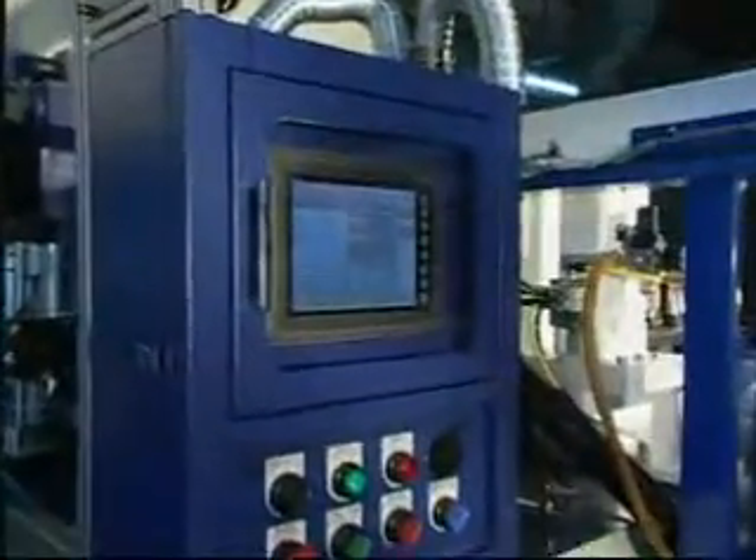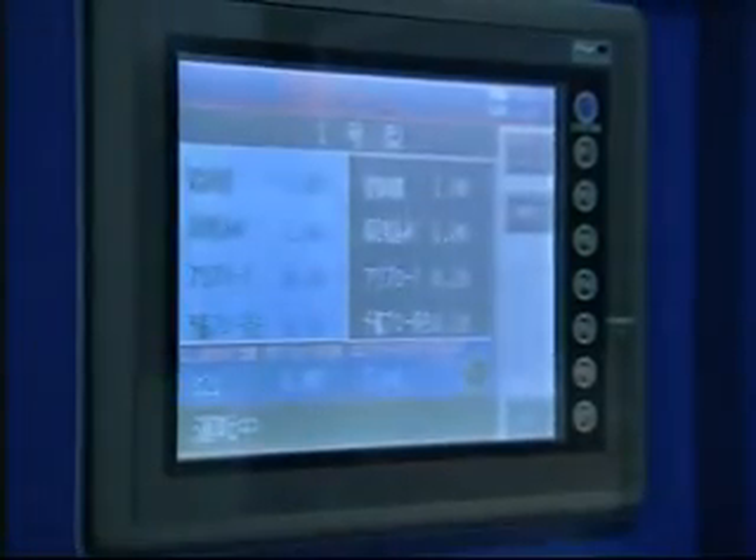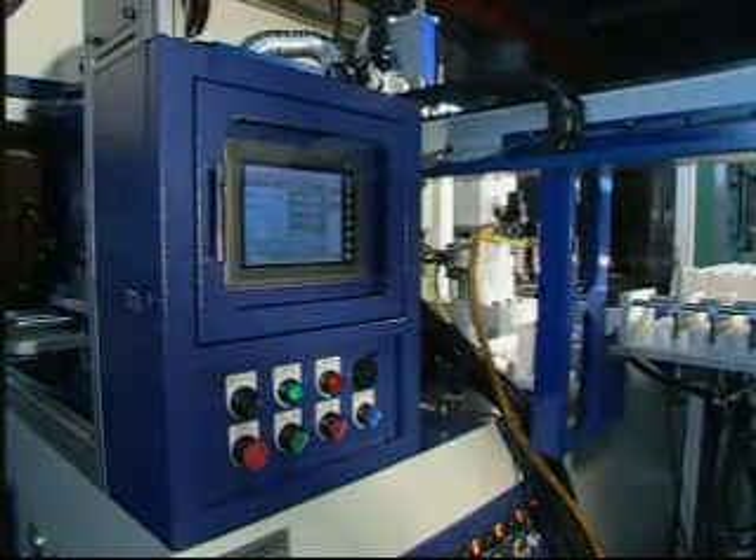The computer touch screen communicates with the PLC. All manufacturing stages can be easily seen on the screen, which offers good stability, easy pre-programming, and resetting.